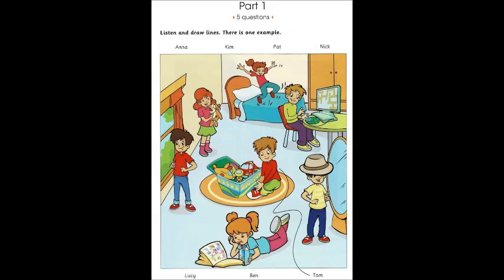One. That hat is very big for that boy. That's Ben, Dad. Ben, your brother, in the yellow T-shirt? Yes, he's wearing Grandpa's hat.